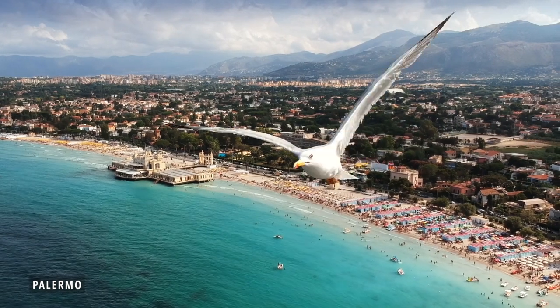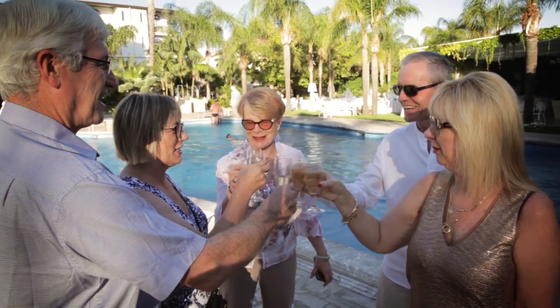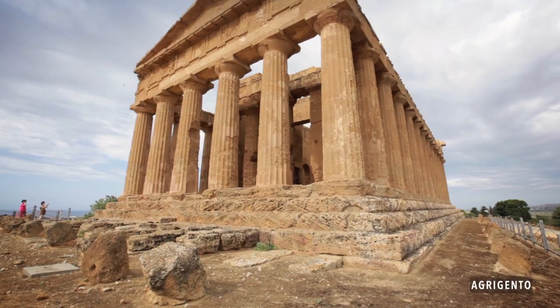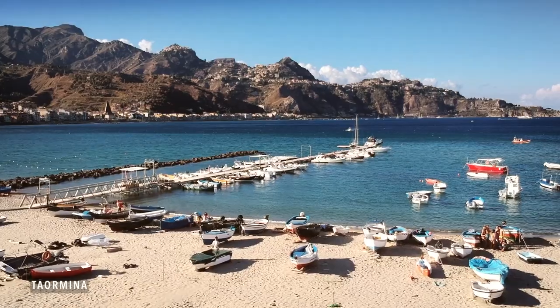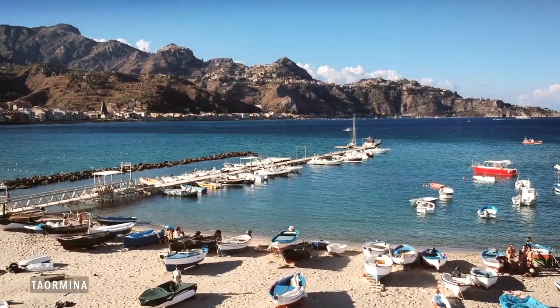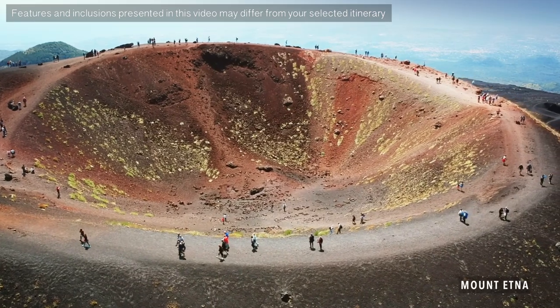We've enjoyed this trip tremendously. Sicily just completely exceeded our expectations. The combination of wine, friends, and food has just been wonderful. In Sicily we really have everything. It's a distillation of history, of the beautiful coastline, of art and architecture, of Mount Etna.